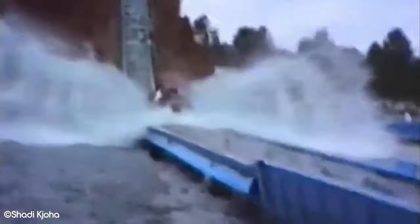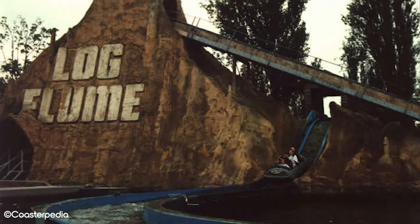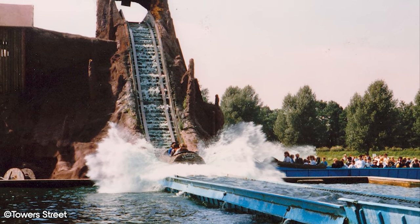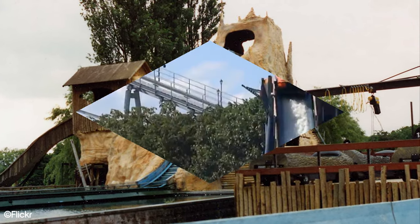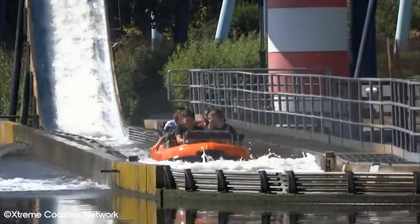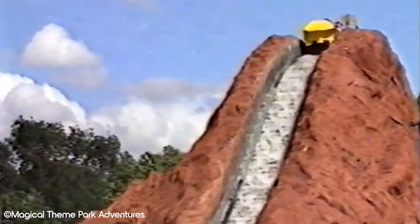As the name would suggest, Log Flume was Drayton Manor's original token log flume attraction. It originally opened in March of 1981 and was produced by French ride manufacturer Reverchon. The ride originally opened with one drop before a further two drops were added for the 1987 season following a major refurbishment. The highest drop was a mere 8 metres, making it a flume more suited to families with younger riders. The ride was eventually scrapped in 1998 to make way for Storm Force 10, which opened the following year and still operates today. Parts of the ride were later purchased and repurposed by Flamingo Land to extend their Klondike Creek Log Flume from one drop to three.